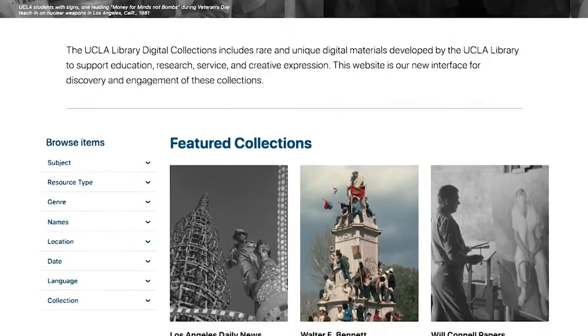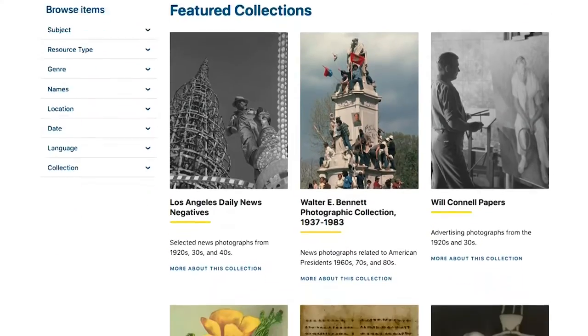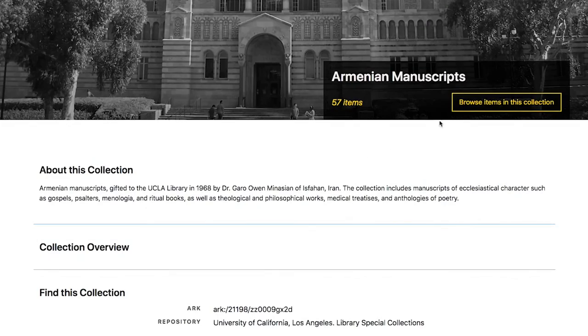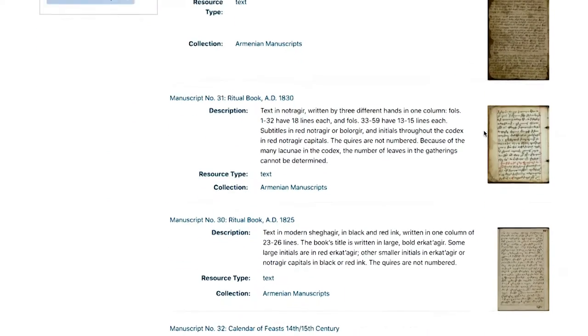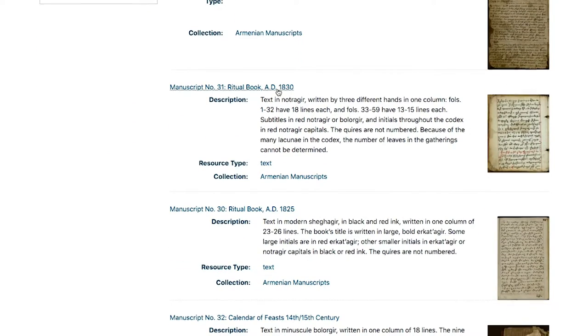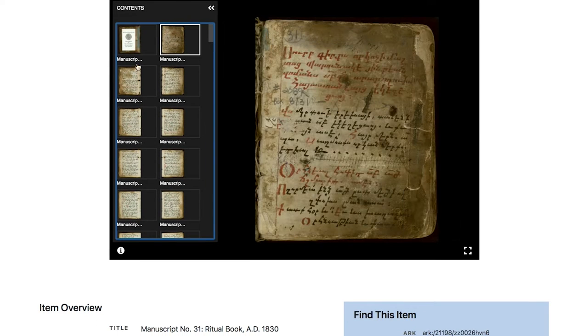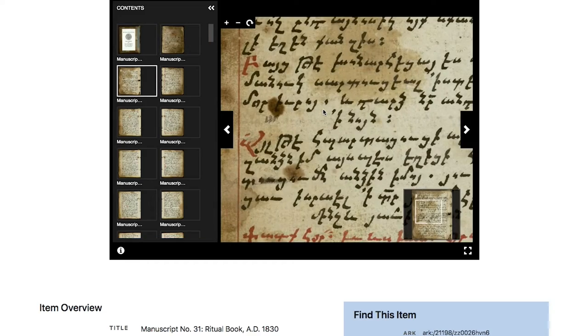UCLA Digital Library Collections can be browsed or searched. I'm browsing a selection of 16th to 19th century Armenian manuscripts gifted to the Library in 1968. I can click into a particular manuscript, scroll through its pages, and zoom to read text.